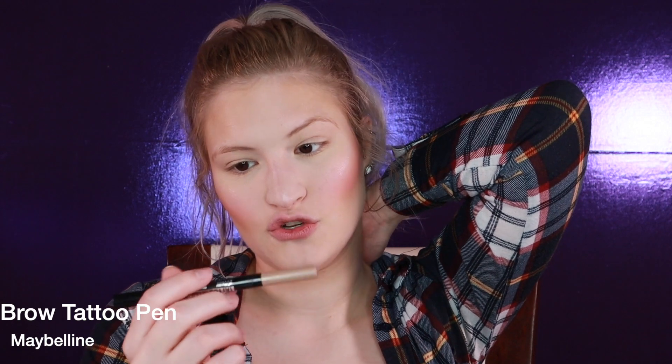I'm going to use the Maybelline Tattoo Studio Brow Crayon on my brows. I've used this before and it's so hard to use. It has this unique type of applicator — the idea is you brush up and get natural-looking brow hair — but a lot of product does not come out of this when you try to use it.